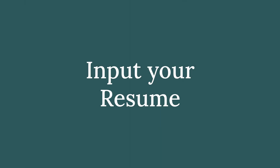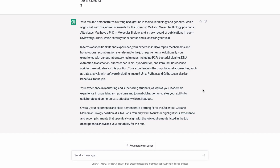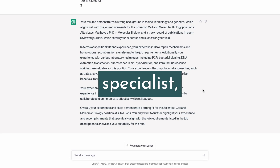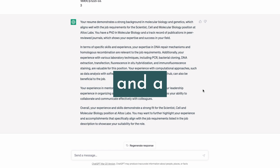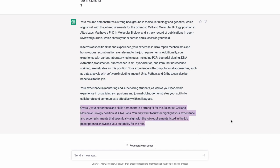I've now pasted in a resume — being careful not to show identifying information. This candidate is a postdoc in LA: a molecular biology specialist with expertise in DNA repair, deep sequencing, Python, and a strong publication record. ChatGPT has analyzed everything and determined it's a very nice fit, noting we should further highlight experience and accomplishments that specifically align with the job requirements.